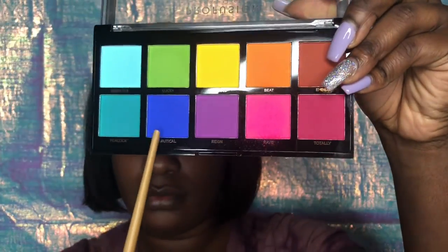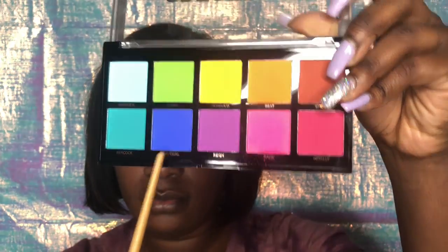I'm going back for that blue shade called Nautical, and I'm gonna pack that onto my lower lash line.